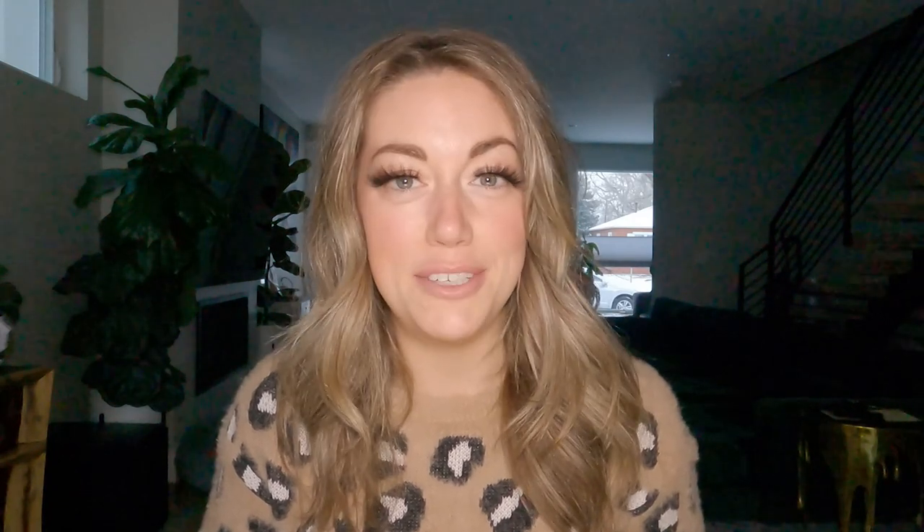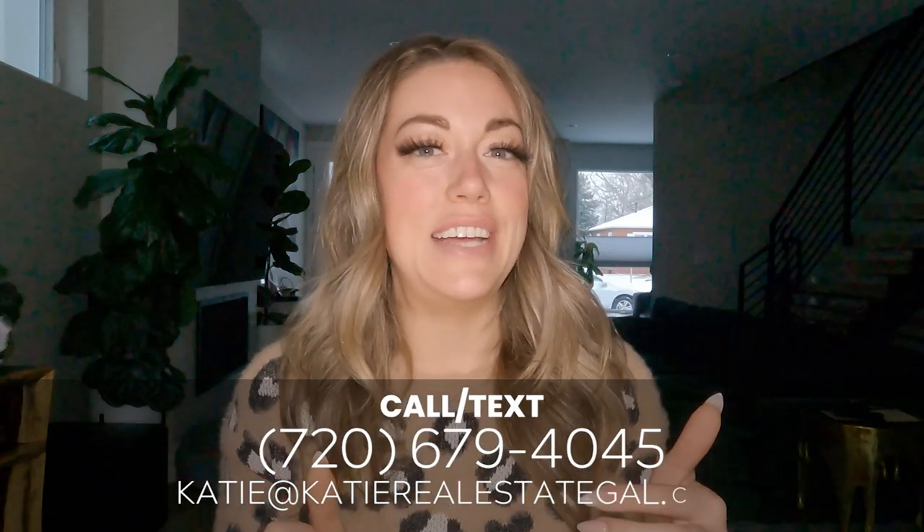And there you have it — seven more neighborhoods around Denver. If you want to learn more about the Denver metro neighborhoods or anything regarding the Front Range, hit that subscribe button and notification bell so you get notified every time I release a video. I'm a licensed real estate agent in Colorado, so if you need help with buying, selling, or anything in between, please reach out with my contact information and let me know how I can help.